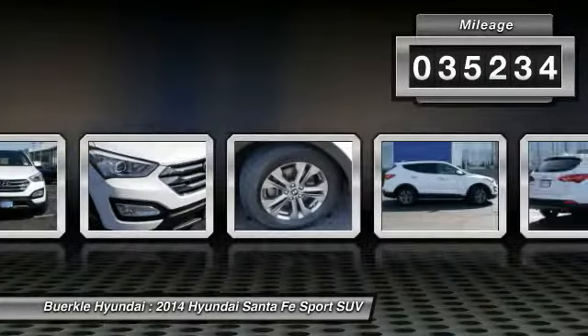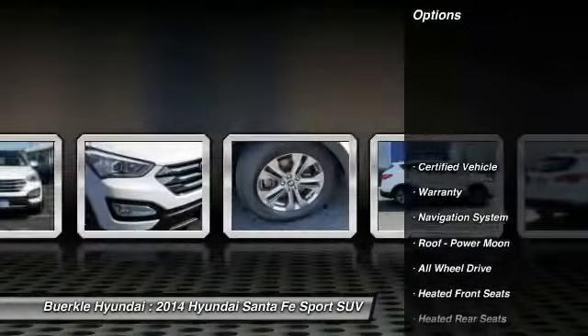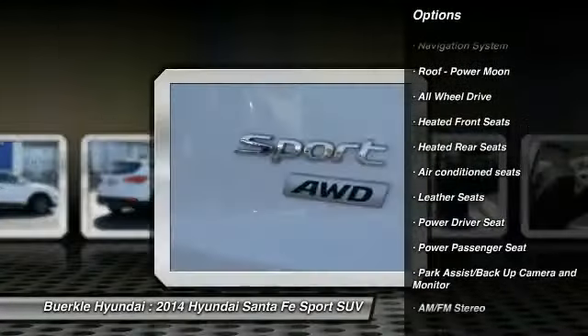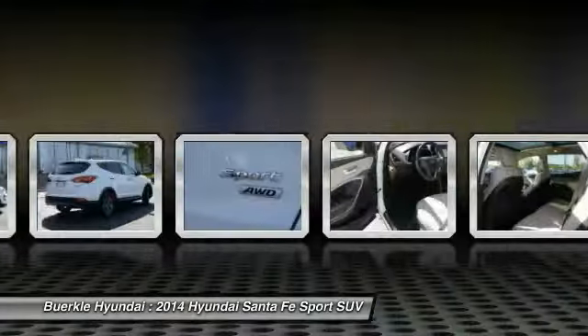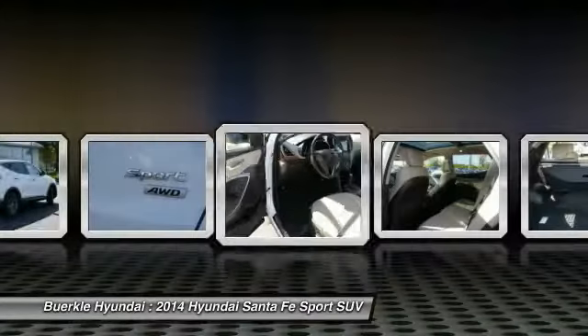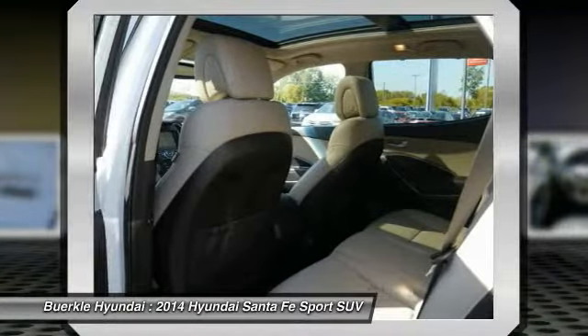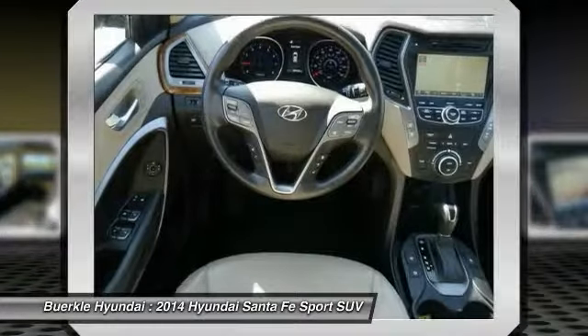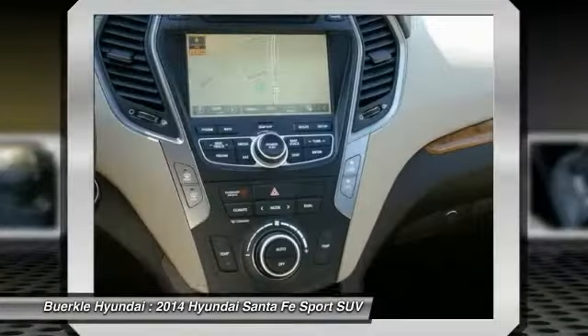Here are some of this vehicle's great options: traction control, navigation system, all-wheel drive, anti-lock brakes, power passenger seat, air conditioning, home link garage door opener, power steering, heated rear seats, and cruise control. A vehicle like this doesn't come along every day — come in and get it before someone else does.